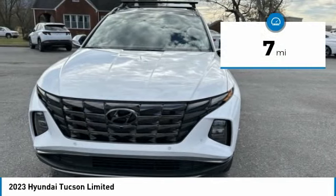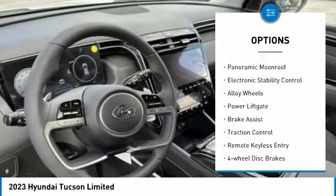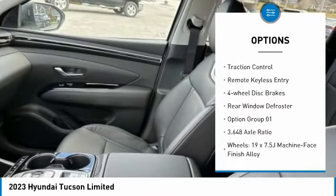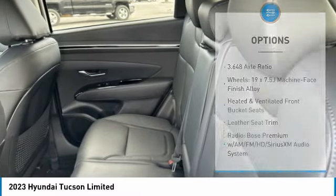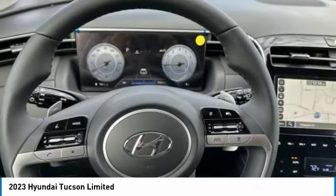This vehicle has less than 100 miles. Here are some of this vehicle's great options: rain-sensing wipers, panoramic moonroof, electronic stability control, alloy wheels, power lift gate, brake assist, traction control, remote keyless entry, four-wheel disc brakes, rear window defroster.